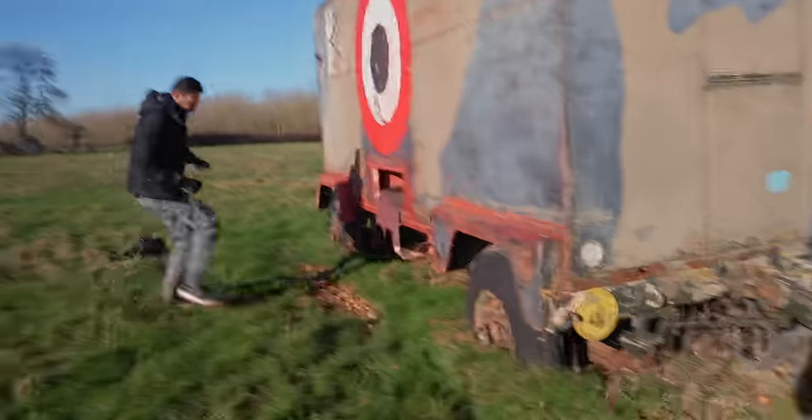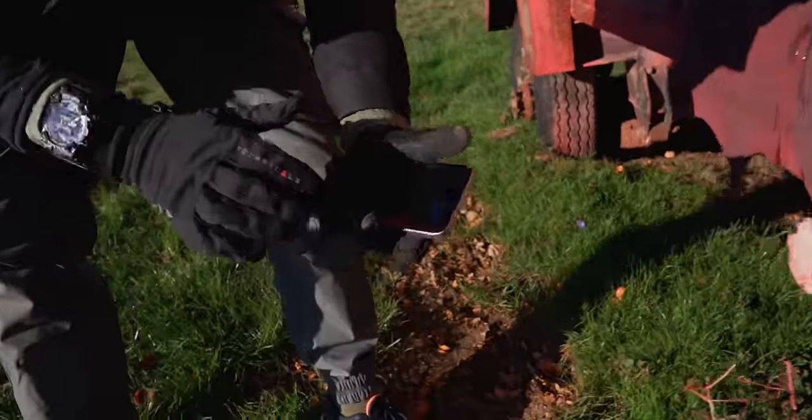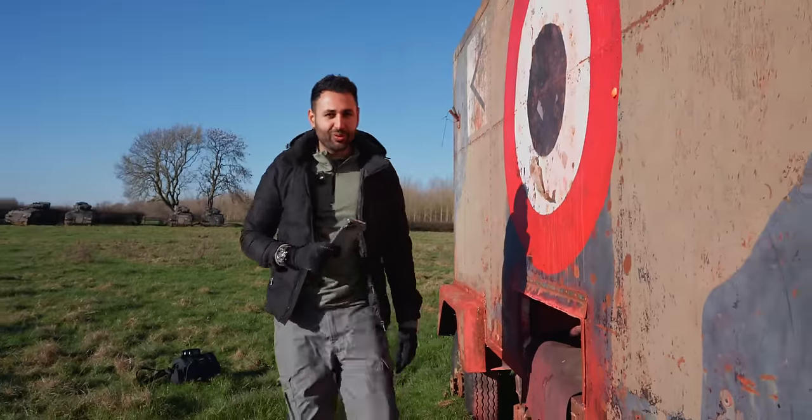Did we kill it? No, we didn't. Phone is completely alive and unmarked. The ball's in your court for next time, Apple.